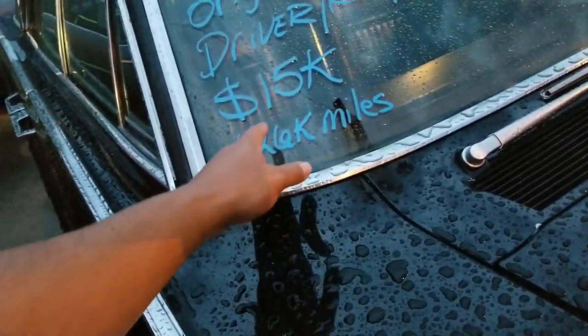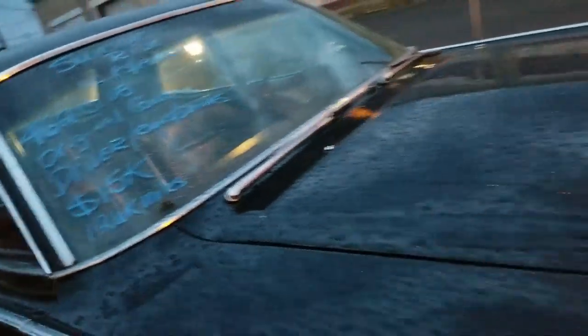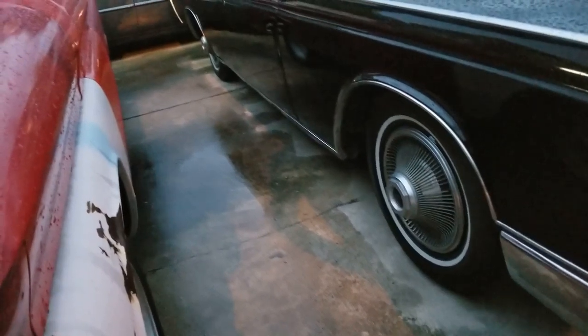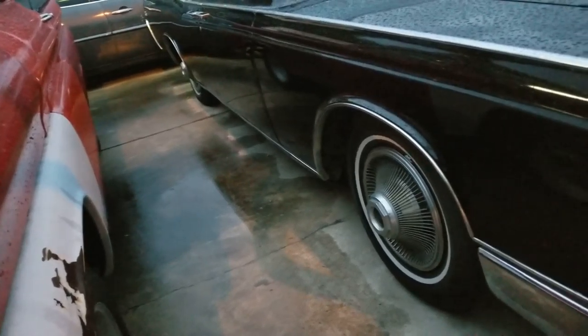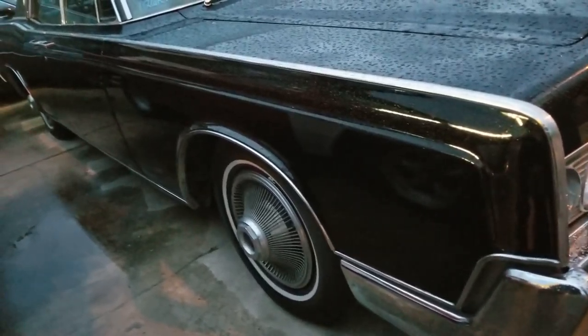126 miles. I guess they're asking $15k. Wow, that is good. My mother-in-law had one. That thing is full of engine, man — there ain't no way to work on that thing.